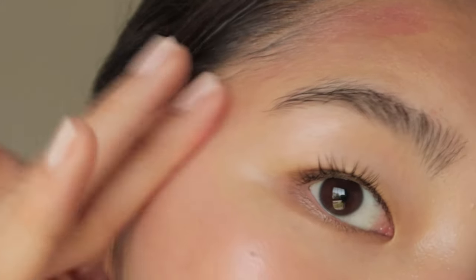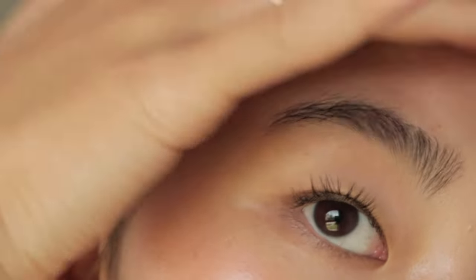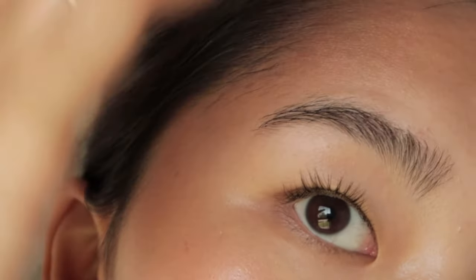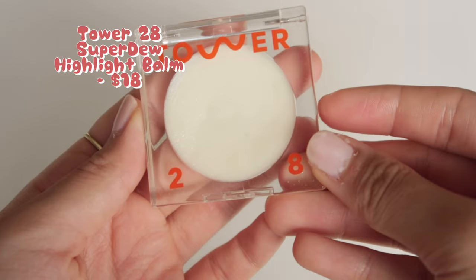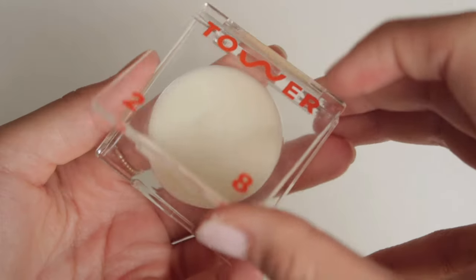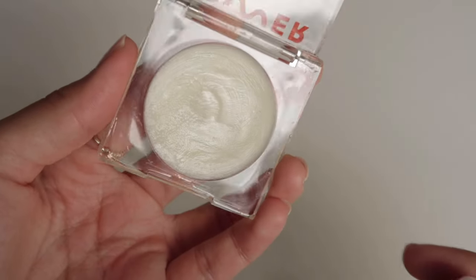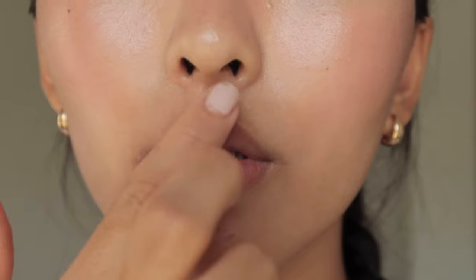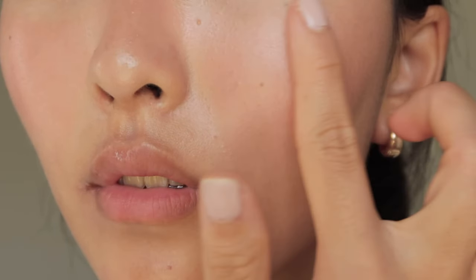I'm also putting the same blush all around the perimeter of my face as well, almost like a bronzer, to tie the look all together. Next for highlighter, I'm going to use this Howard 28 Super Dew Highlight Balm. It's just a balm without any glitter or shimmer, just a glow from the creamy formula. I thought this product would make this look extra dewy and glowy, and just very natural as well. The balm isn't too oily or greasy, and it's actually lightweight enough to put on the face.